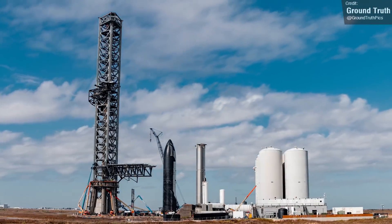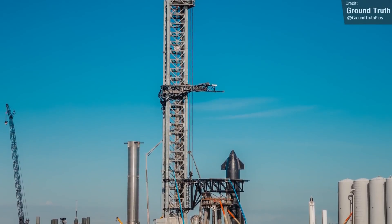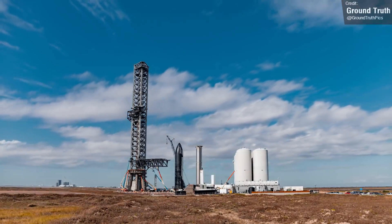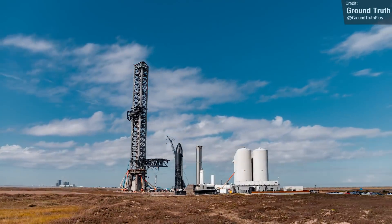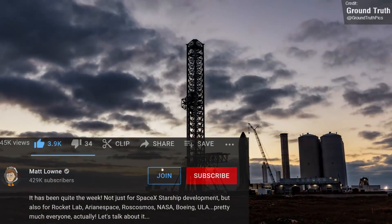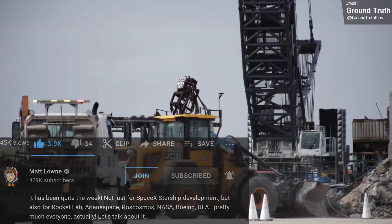On screen right now is a new video released by Ground Truth. They've been posting some amazing Starbase timelapse footage on their channel and have very kindly allowed me to showcase their footage in Space This Week. Go give them some love and like and subscribe, and if you are enjoying this video, consider leaving a like as well and subscribe to make sure you never miss a space news update.